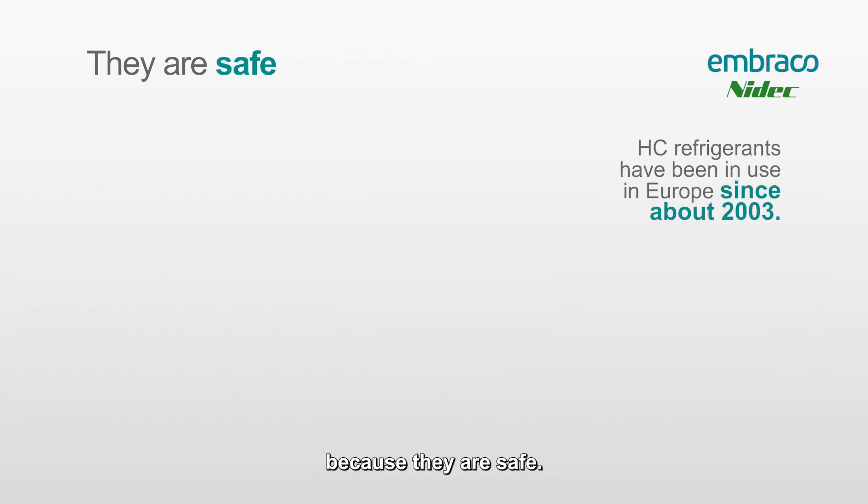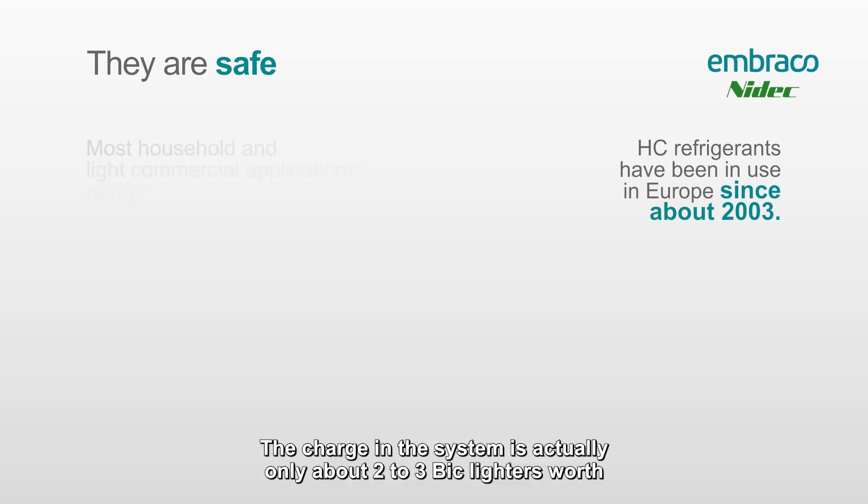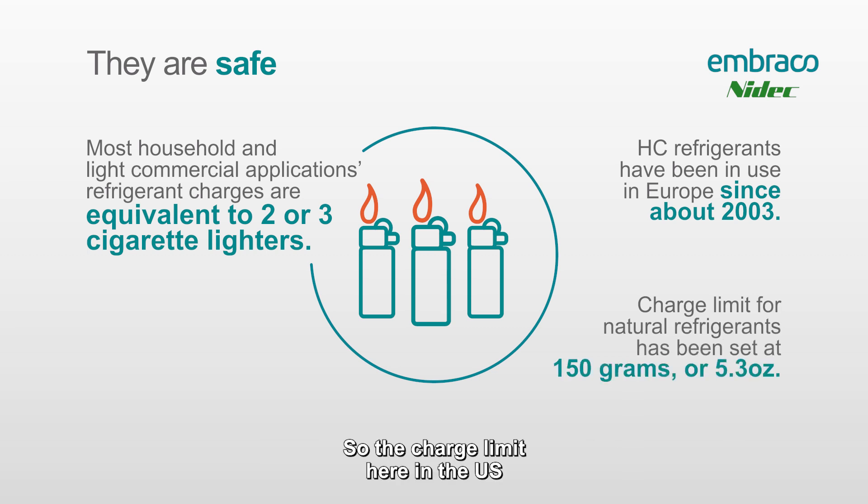Finally, the manufacturers chose these gases because they are safe. A lot of technicians are worried about the safety of working on R290 and R600a systems, but we've been using these refrigerants in Europe since about 2003. The charge in the system is actually only about two to three BIC lighters worth — the charge limit here in the U.S. is only 5.3 ounces or 150 grams.